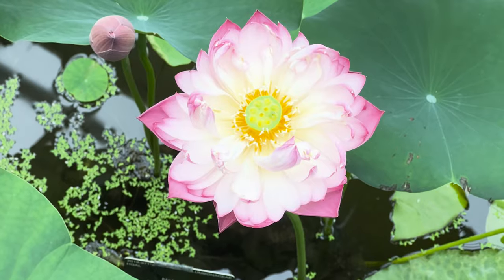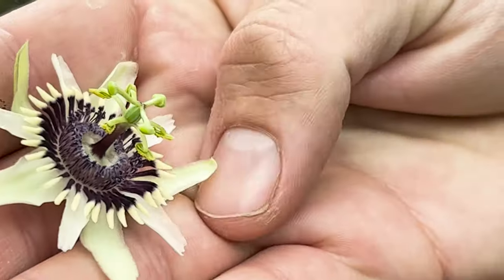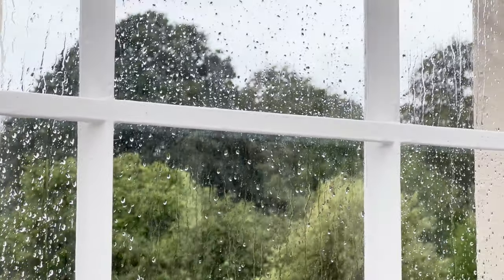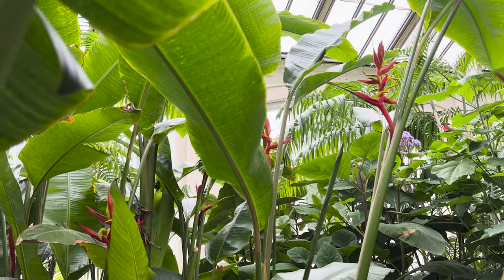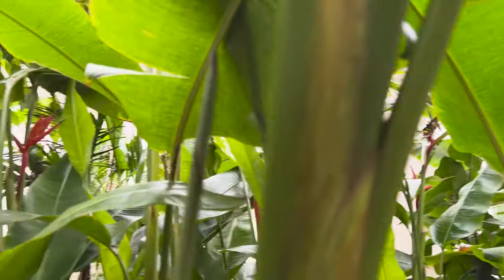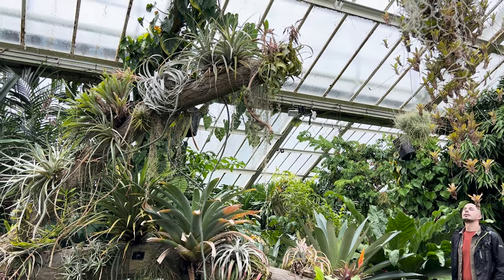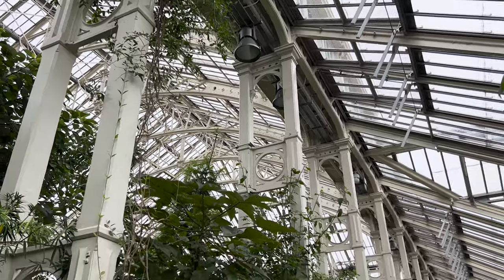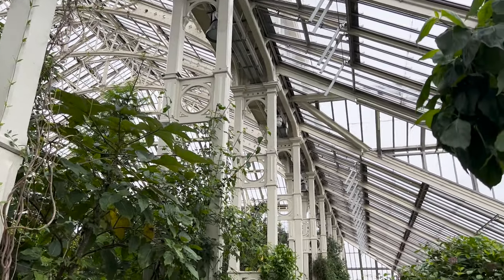Kew Gardens in London is home to some rare and endangered plant species and it's the perfect spot to take shelter from the unseasonal rain. On a recent Saturday afternoon my wife and I visited, and on seeing the sheer excitement in my face she grabbed the camera and started recording. So here's some of the video that we've put together that I'd like to share with you.